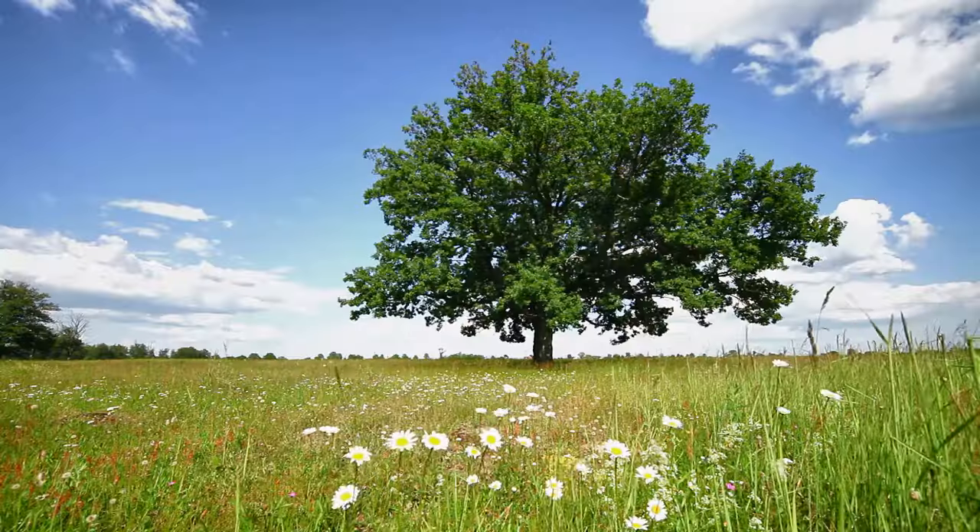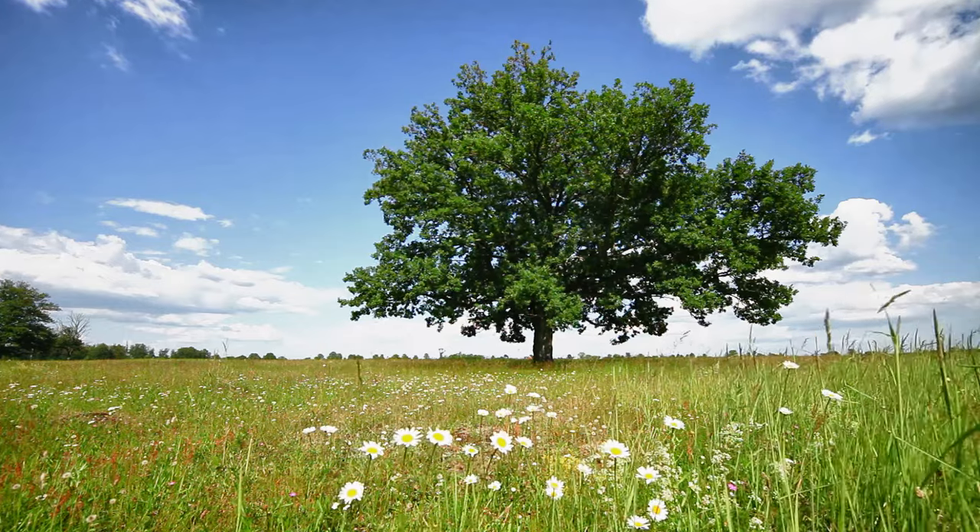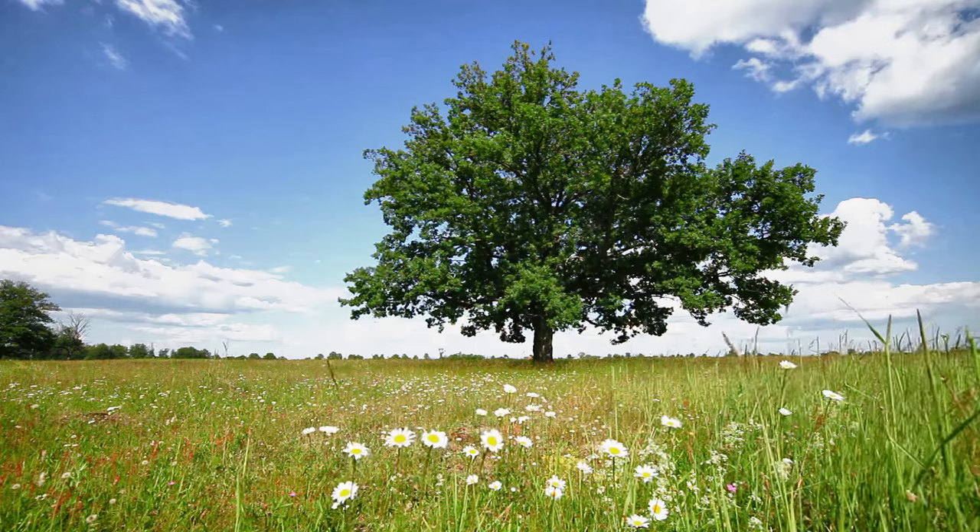Incredibly, the English oak can live for over a thousand years and supports more native wildlife than any other tree species in ancient woodland.